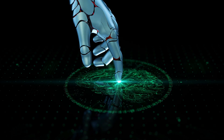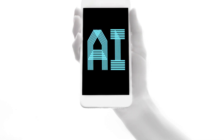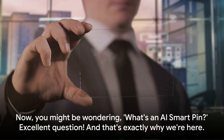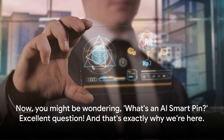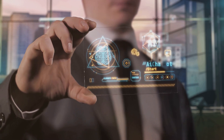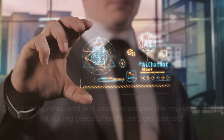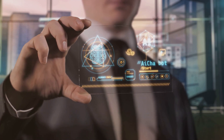Today, we're delving into a topic that's been creating quite a buzz in the tech world: the AI SmartPin. Now, you might be wondering, what's an AI SmartPin? Excellent question! And that's exactly why we're here. So sit back, relax, and join us as we unravel the mystery of this intriguing piece of tech. Let's get started!